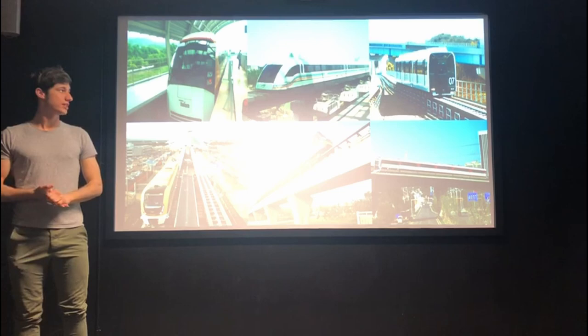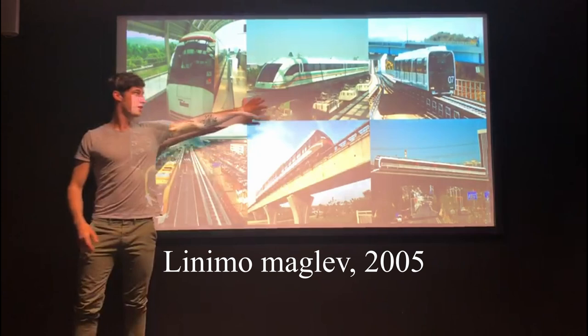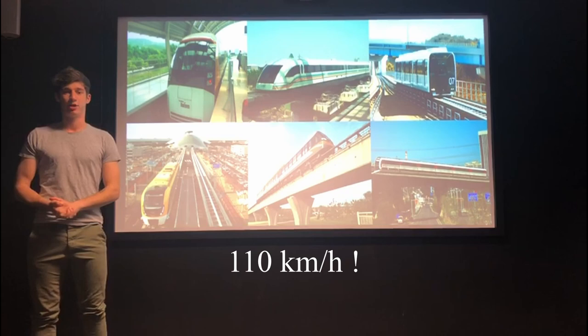Nowadays there are six Maglev trains in the world: two of them are in South Korea, three of them including the Shanghai Maglev train are in China, and one is in Japan. The particularity of the Shanghai Maglev train is that it can reach a speed of 431 kilometers per hour, compared to the others which can only reach 110 kilometers per hour.